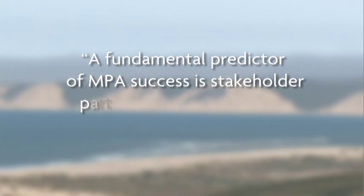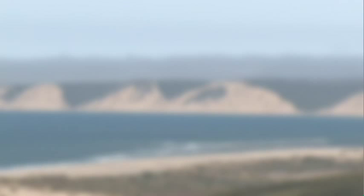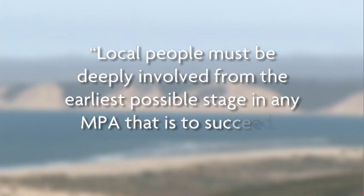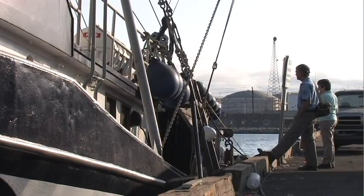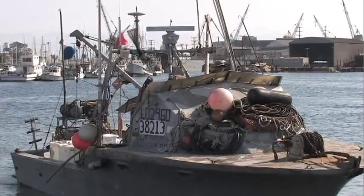According to the World Bank, a fundamental predictor of MPA success is stakeholder participation in the design and implementation. The International Union for Conservation of Nature says local people must be deeply involved from the earliest possible stage in any MPA that is to succeed. Here in the United States, the National Marine Fisheries Service employs 3,000 people, and only 30 of those are economists and other social scientists — and that tells you everything you need to know about what's challenging about fisheries management.